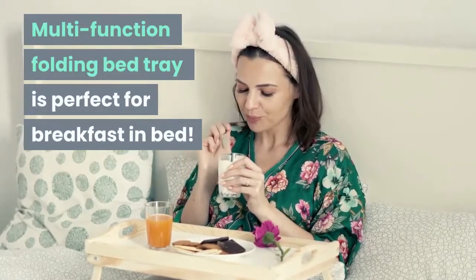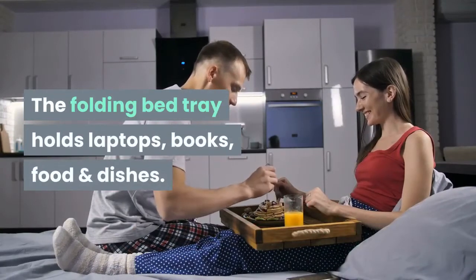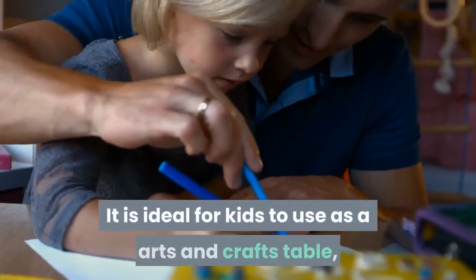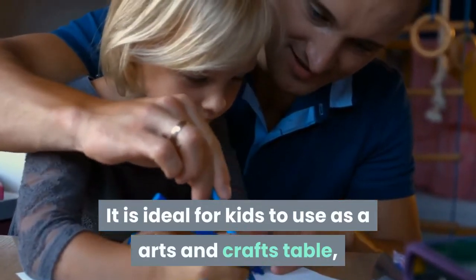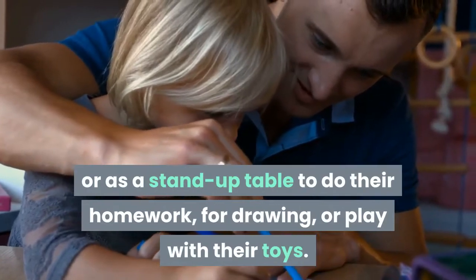Multi-function folding bed tray is perfect for breakfast in bed. The folding bed tray holds laptops, books, food and dishes. It is ideal for kids to use as an arts and crafts table, or as a stand-up table to do their homework, for drawing, or play with their toys.